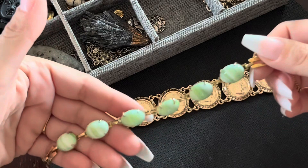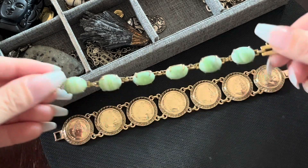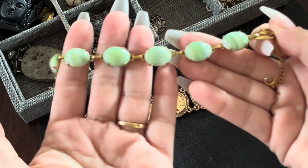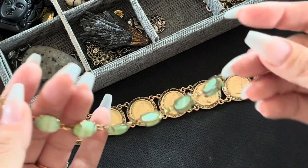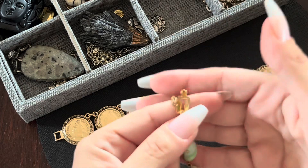This one here — beautiful. This one does have a safety chain and it has an old clasp.